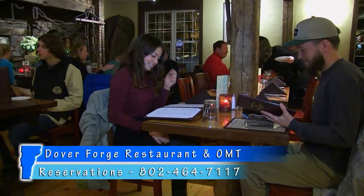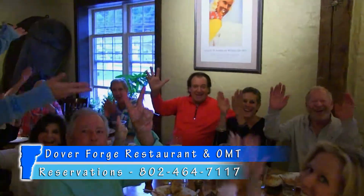Dover Forge is one of the few restaurants in town that takes reservations, and large parties are their specialty. Whether it's a family reunion or a private party, they can work with any size, budget, or group. And speaking from experience, I can tell you that they are the place for rehearsal dinners.